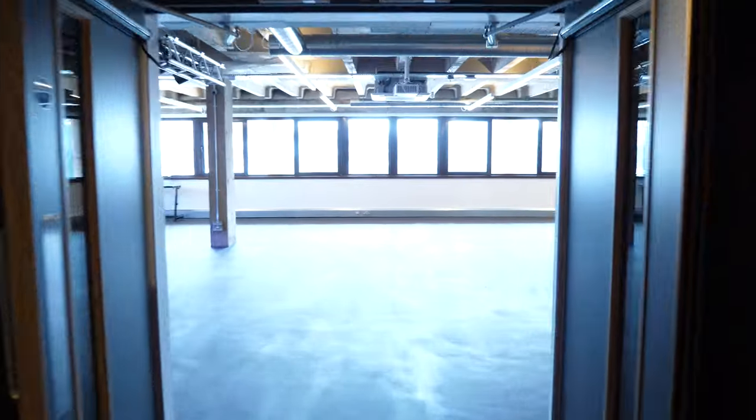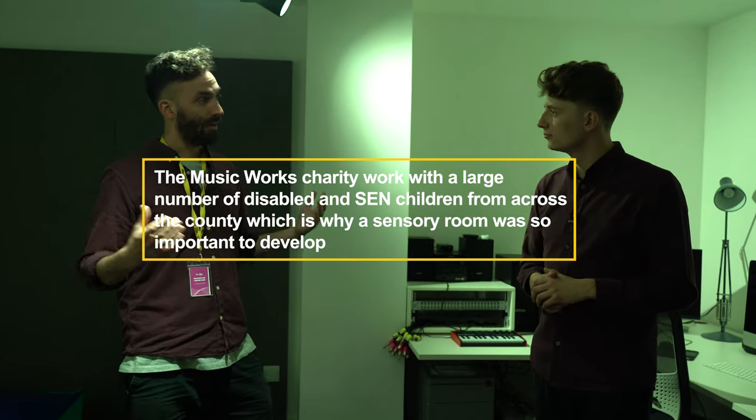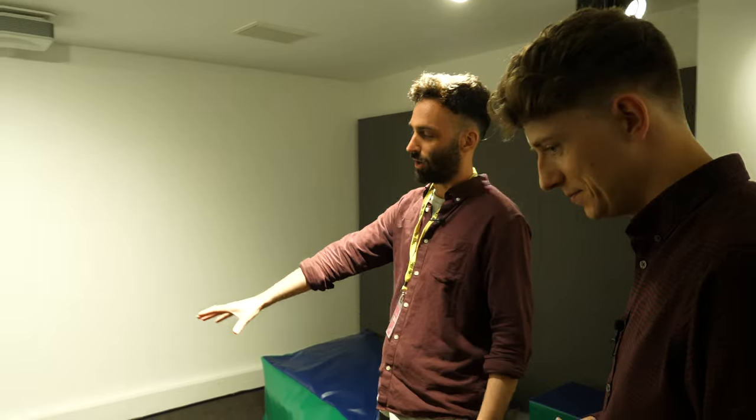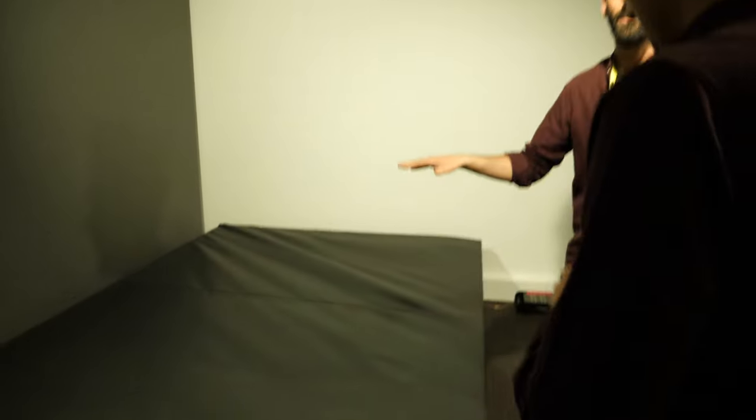Shall we go to our sensory space? So this is our Piper sensory room and it's the most unique facility we have in terms of interactivity. We work with a lot of young disabled people and people with SEN needs, and so what we wanted to do is create a sensory experience space — somewhere anybody can come in and either experience music, hear it, feel it, or make music. We have some equipment in here that allows us to do really cool things.